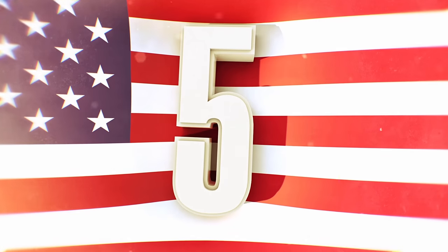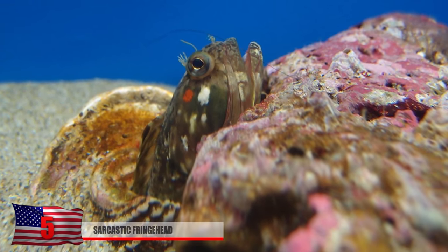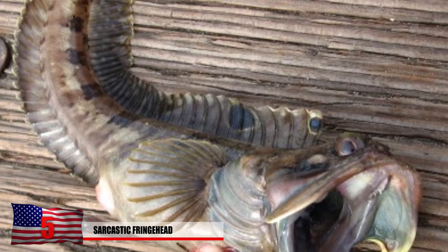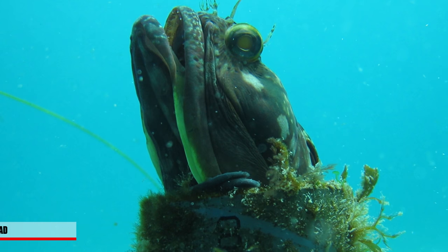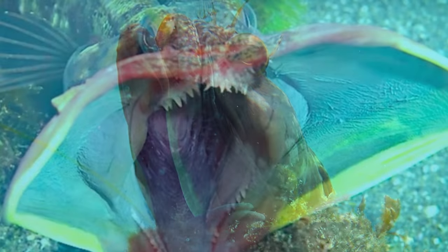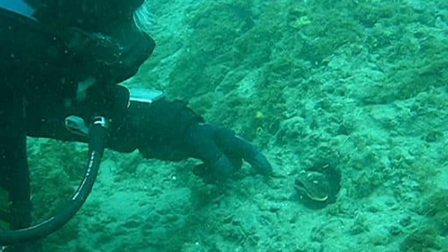Number 5: Sarcastic Fringehead. This strange-looking thing scares off predators by opening its large, colorful mouth. When two territorial sarcastic fringehead fish meet, they sort of end up fighting each other with their mouths, almost like they're kissing. They grow up to be about a foot long and live on the bottom of the western Pacific, going about as deep as 240 feet.